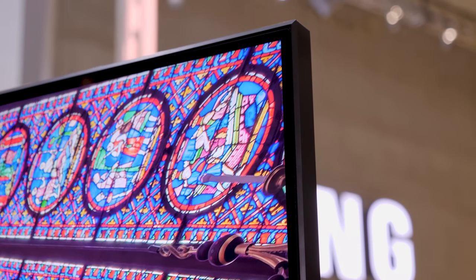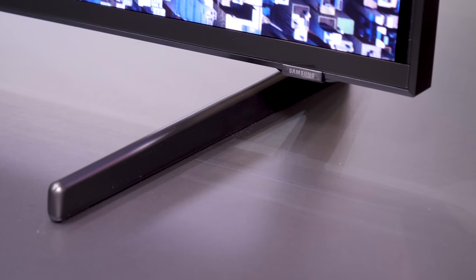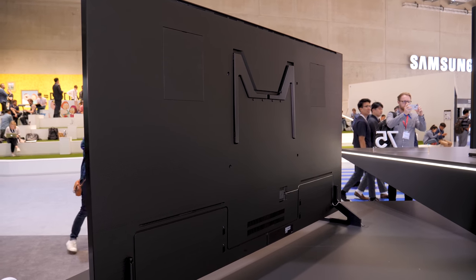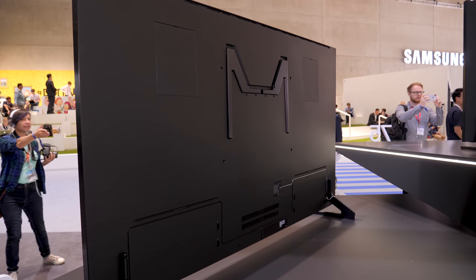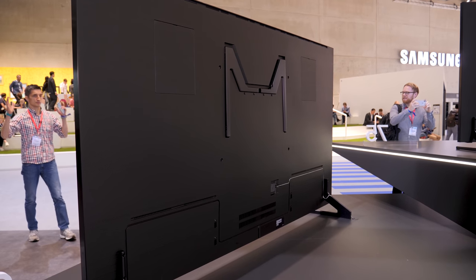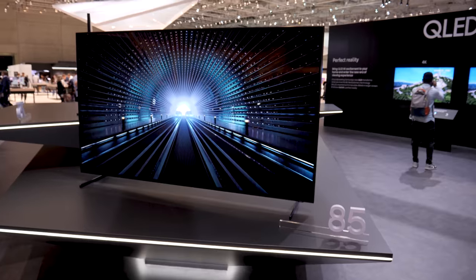So here we are, staring at the future — 8K is here. Samsung will be shipping this TV within a month. The price has not been officially announced, but we have it on good authority that it will be less than $20,000 — considerably less than $20,000, but definitely more than $10,000. So it's not an inexpensive TV; it's definitely for early adopters.